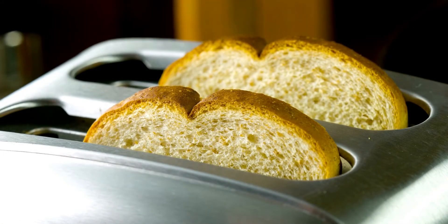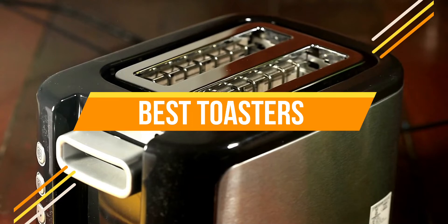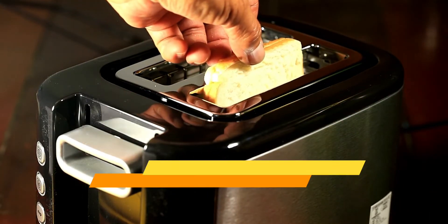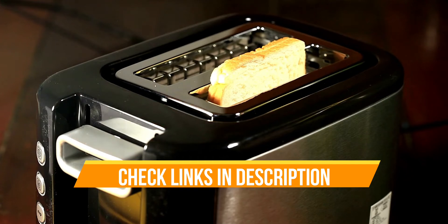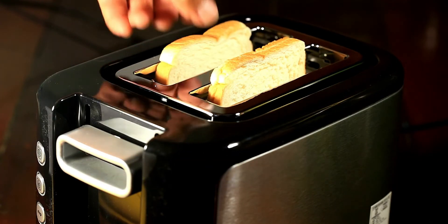Hello everyone. Today we are going to review the top 3 best toasters, so that you can choose the right one for the purpose. Before we get started with our video, we have included links in the description for each product mentioned, so make sure you check out to see which is in your budget range. Let's get started.